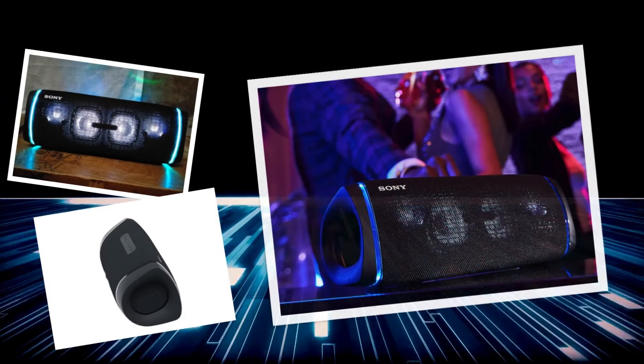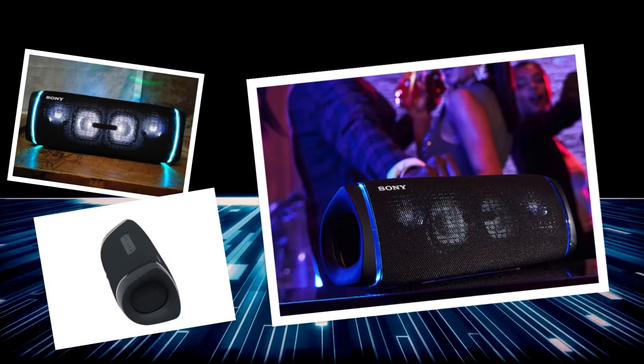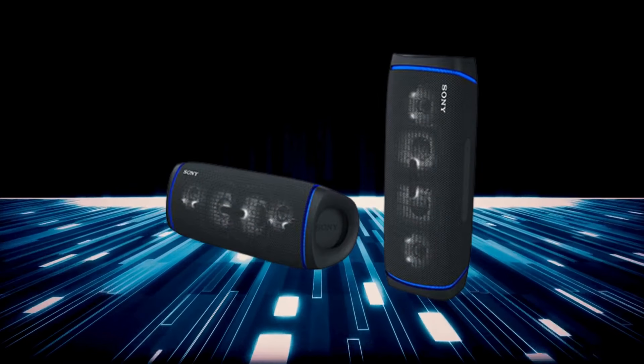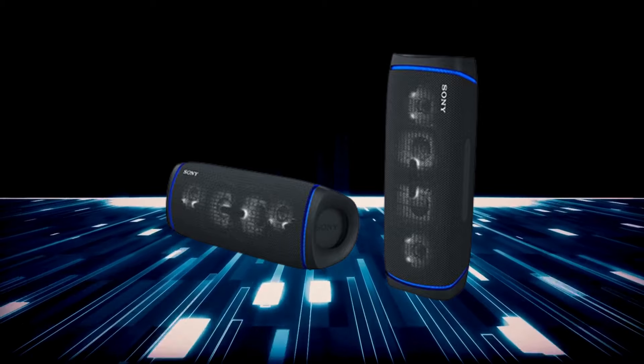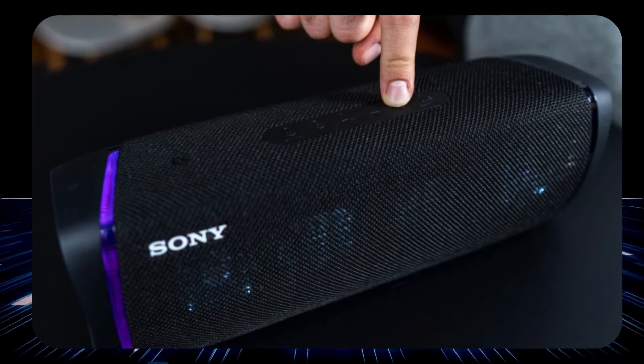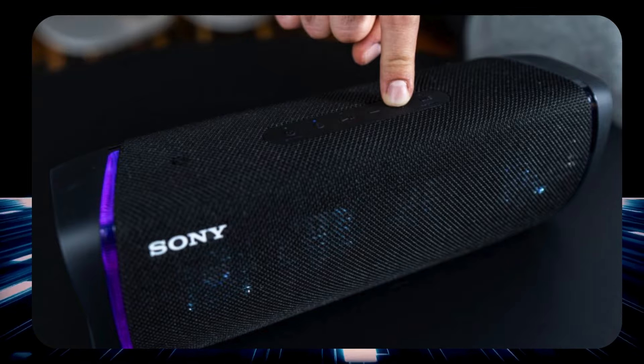It also has flashy multicolored speaker lights to turn any dark corner into a mini-rave. Pair it with other Sony speakers using the Party Connect feature, and suddenly you've got yourself a surround sound system that'll baffle your neighbors. But let's not get carried away — it's here at number five because while it's an absolute beast, there are four other contenders just waiting to overthrow its throne.